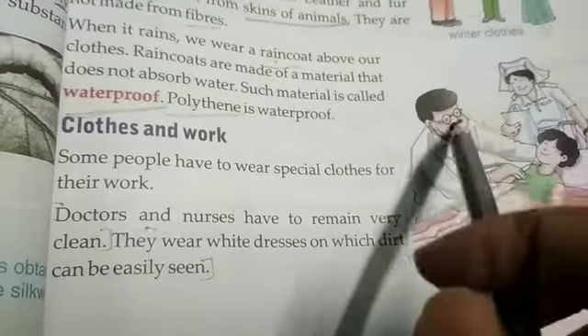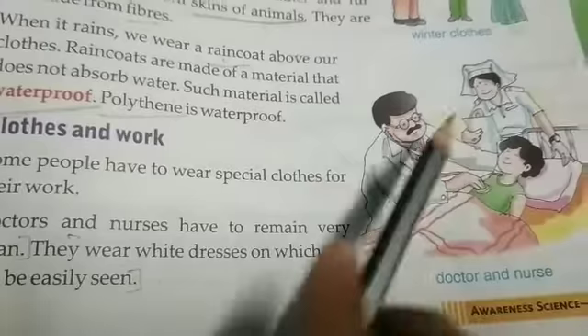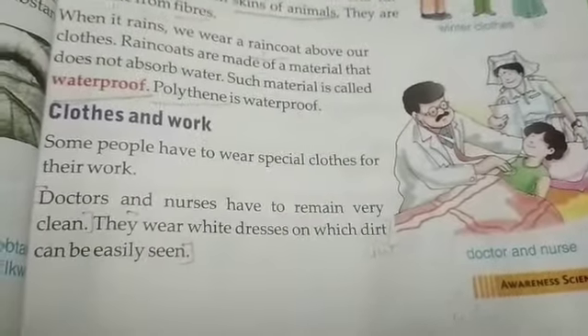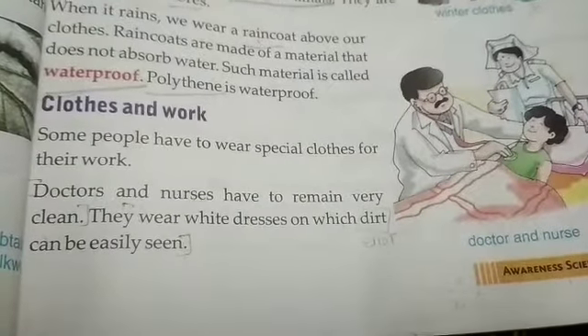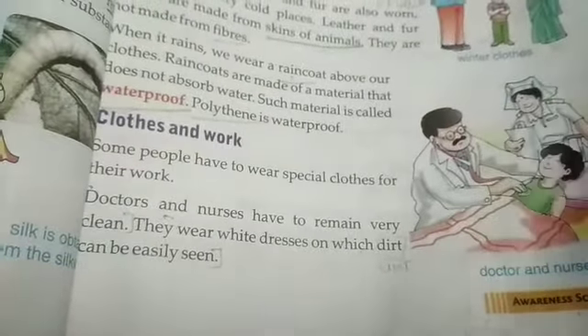They wear white dresses on which dirt can be easily seen. Doctors and nurses have to always wear white dresses on which dirt can be easily seen. That's why they keep their clothes always clean.